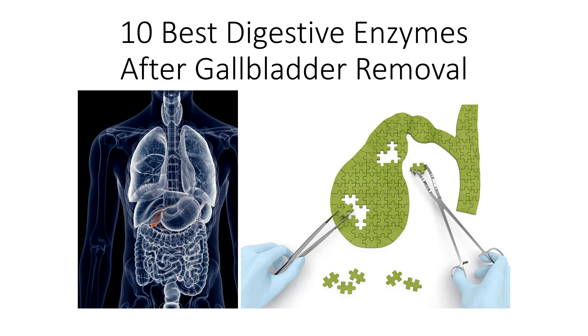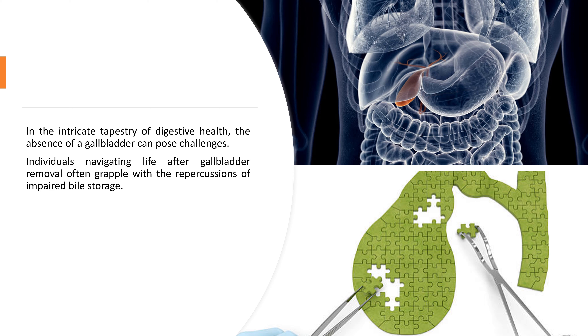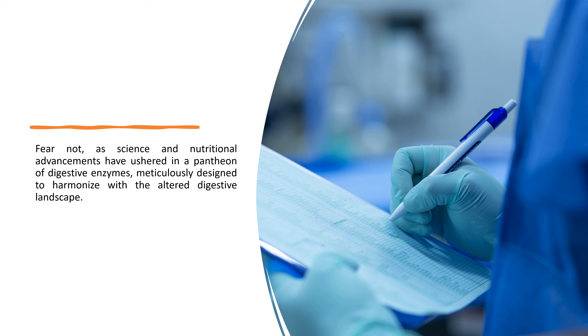10 Best Digestive Enzymes After Gallbladder Removal. In the intricate tapestry of digestive health, the absence of a gallbladder can pose challenges. Individuals navigating life after gallbladder removal often grapple with the repercussions of impaired bile storage. Fear not, as science and nutritional advancements have ushered in a pantheon of digestive enzymes, meticulously designed to harmonize with the altered digestive landscape.